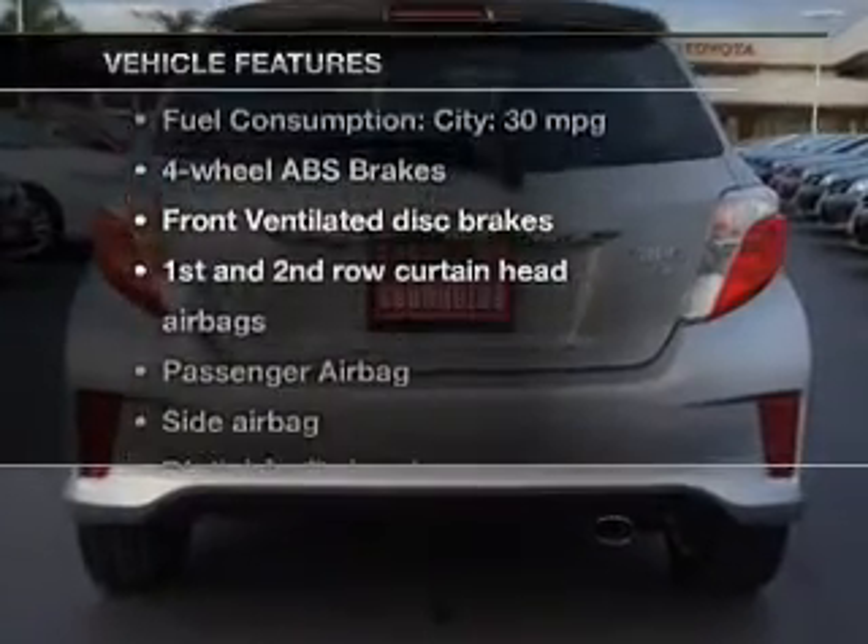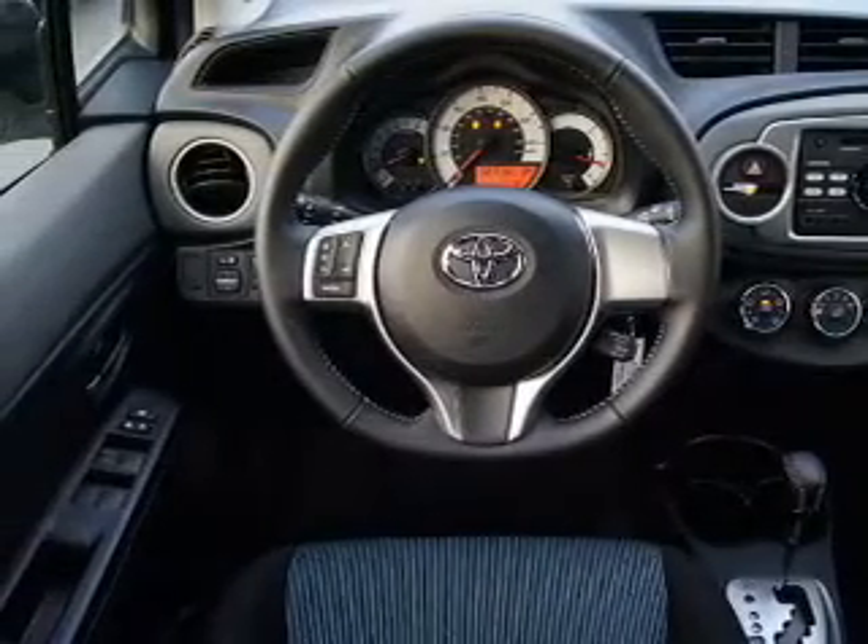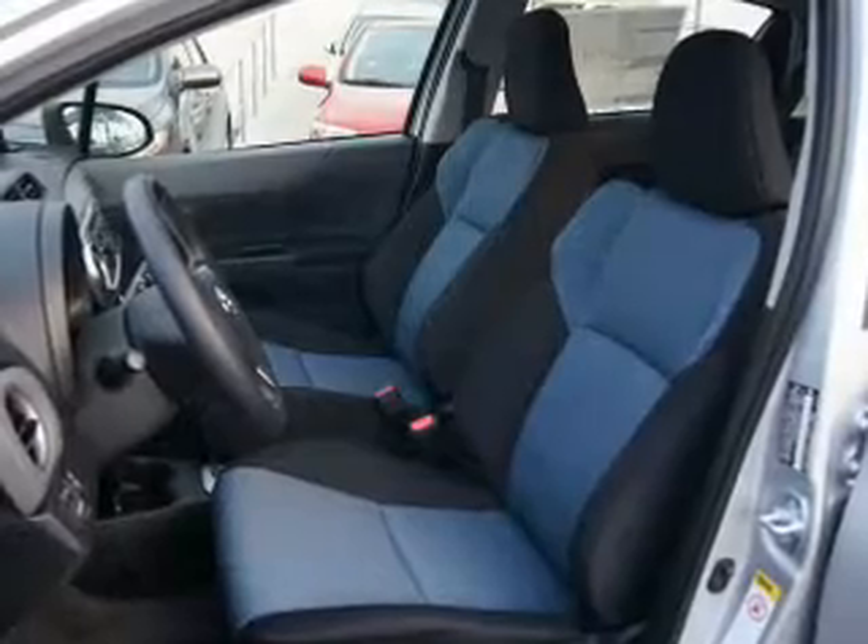Enjoy these notable features included in this vehicle: an AM-FM stereo with a CD player, power steering, an adjustable tilt steering wheel, and air conditioning.